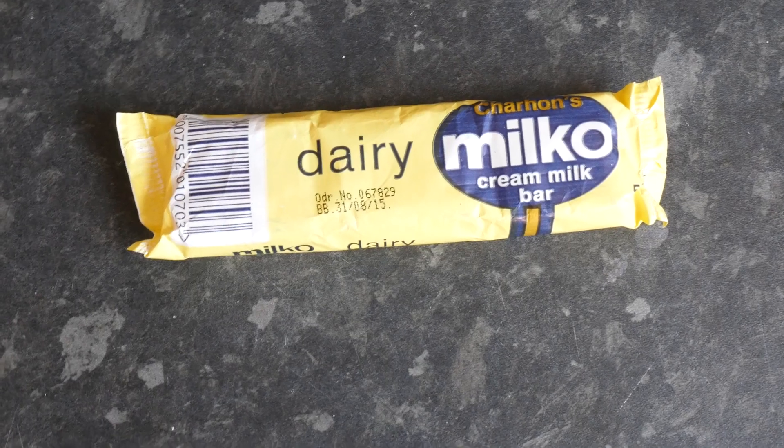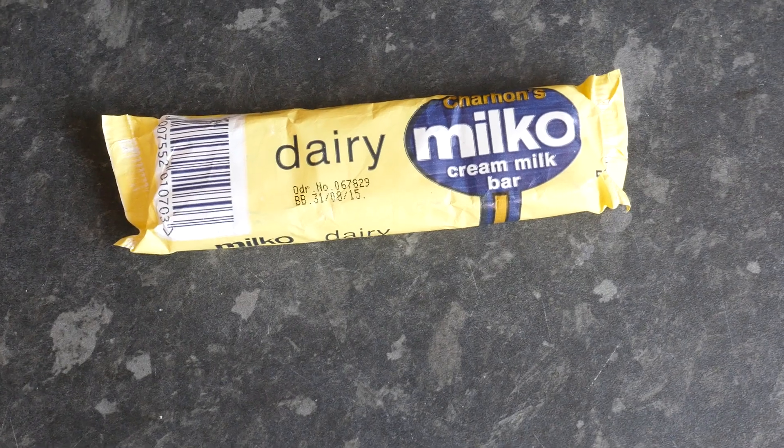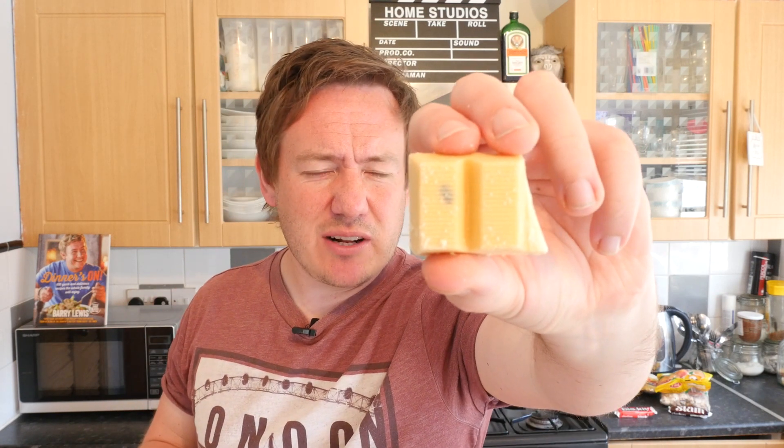This one is called Charon's Milko - quite normal, unintimidating packaging. Apparently this is like a chunky Milky Bar, which is one of my favourite chocolate bars. It is white - OK, that is fine, a Milky Bar is white chocolate. But there is some sort of black thing in the middle of it, so let us investigate. It does not taste anything like a Milky Bar at all - and that black thing was very hard. I have just re-read the description - it said Milky Bar not Milky Way. A Milky Bar is white chocolate but it still tastes of soap.